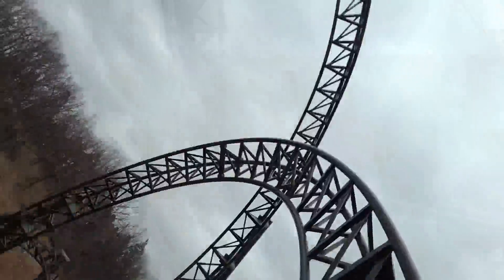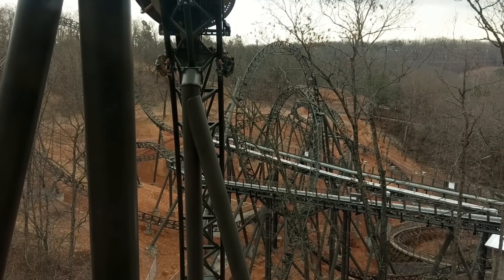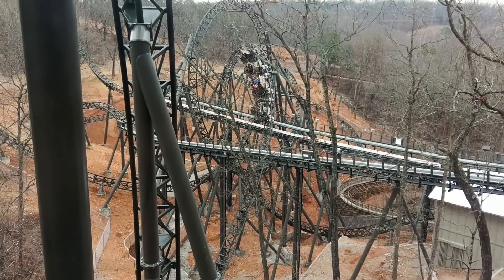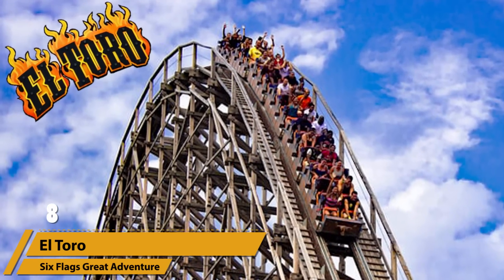If that isn't enough to get you excited, the spinning trains almost immediately turn the train sideways and then eventually completely backwards during its descent. It really does set the pace for the wild ride ahead. Truth be told, you're really not going to find a drop like Time Traveler anywhere else.